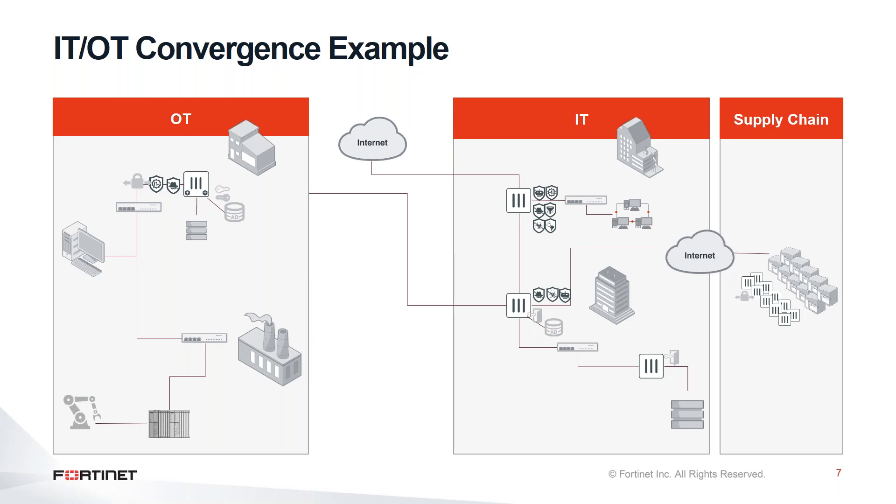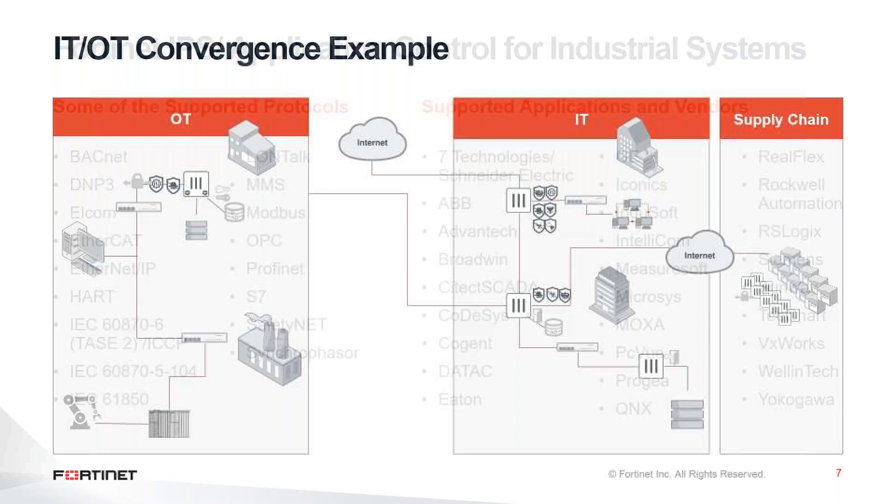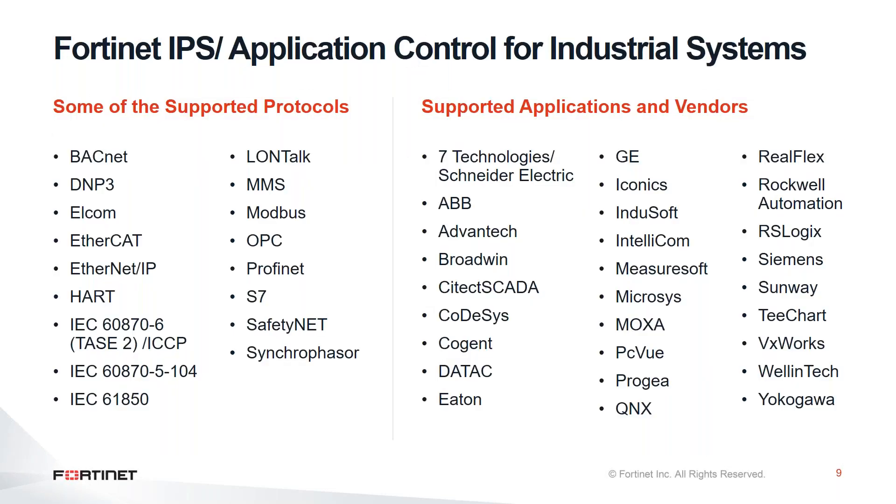As an example, an OT infrastructure that was purely air-gapped in previous times will now be connected with the IT infrastructure, making this convergence take place. One of the key features Fortinet provides is that all of our firewalls have built-in modules that support all types of protocols used in the OT domain, as well as signature-based applications that can identify applications developed by OT vendors.